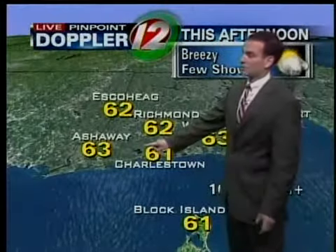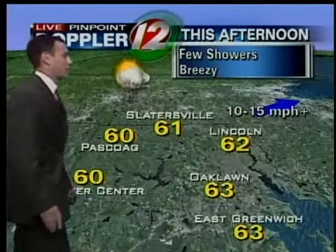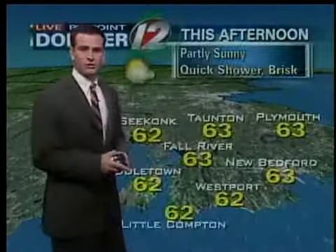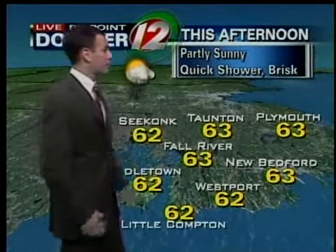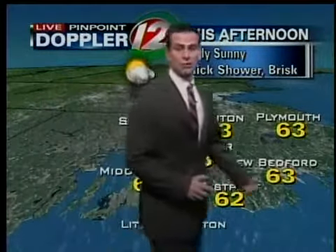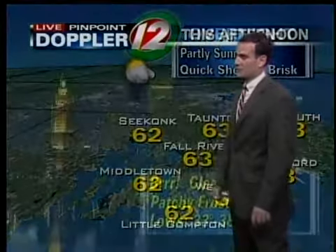Charlestown, 61, and Ashaway, 63. Northwestern Rhode Island a little cooler with temperatures in the low 60s: 60 for Pasco, 60 in Foster, Oak Lawn gets up to 63 degrees. And it's right here in eastern Massachusetts where the clouds and the showers may tend to hang on a little bit longer into the later part of the afternoon. We'll go with 62 for Westport, 63 New Bedford, Seekonk 62, and Middletown a high of 62 degrees.